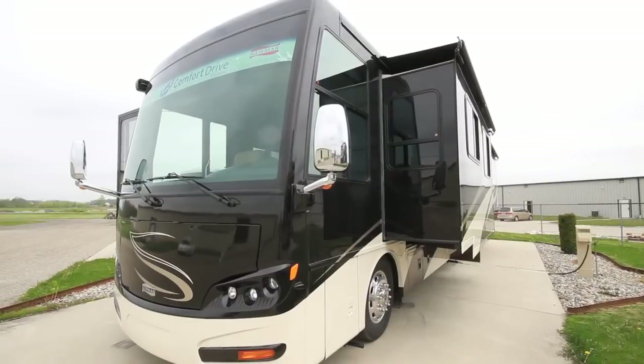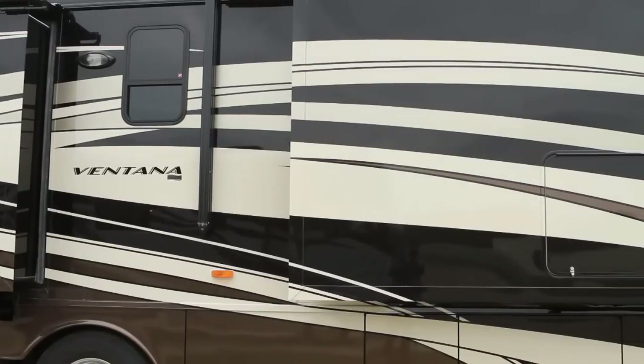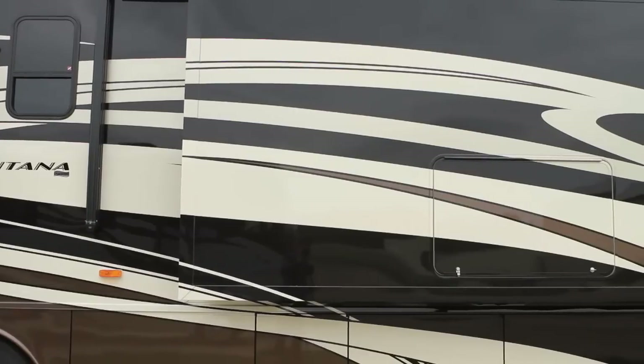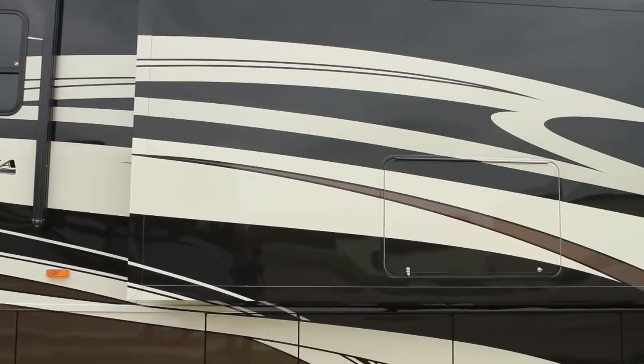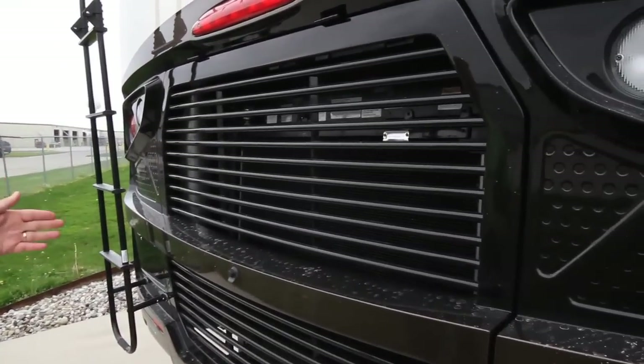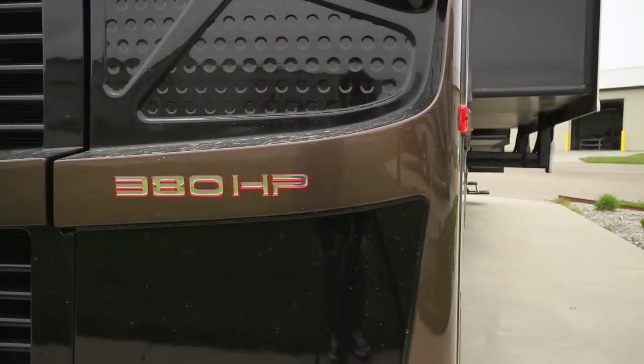On the new 2012 Ventana 43-footer you'll notice very ornate graphics. Another exciting upgrade on all 40 and 43-foot Ventana diesel pushers is the new 380 horsepower Cummins ISC engine, boasting a thousand and fifty pounds of torque.